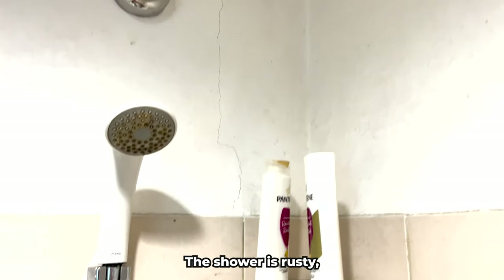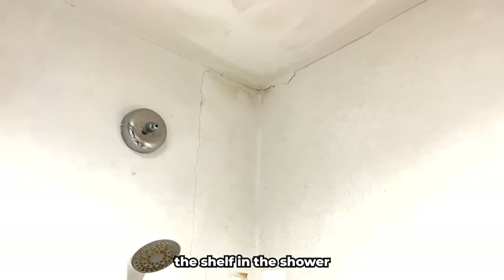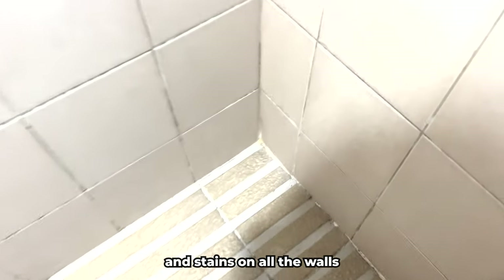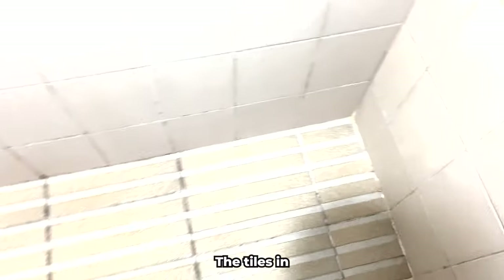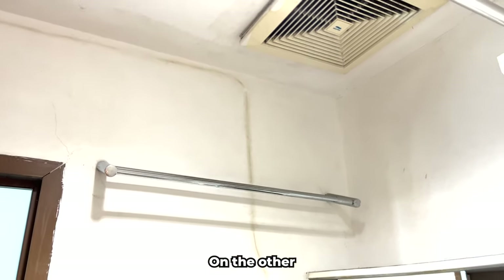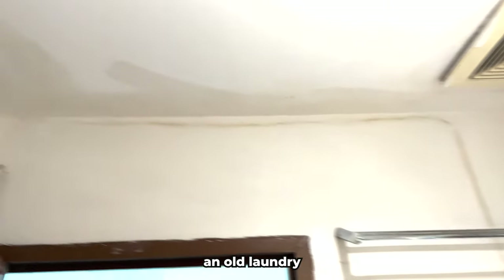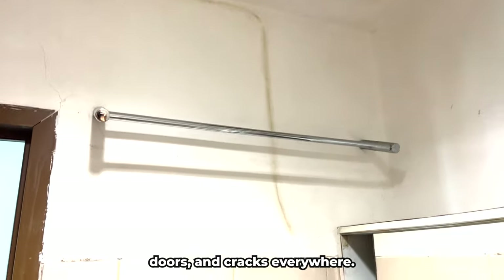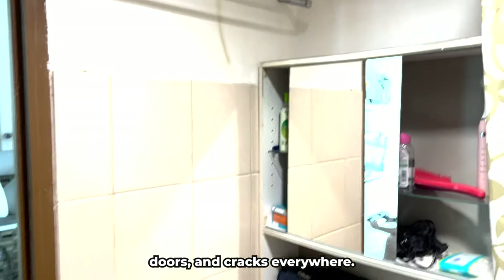I'm genuinely afraid to look at the drain in the shower — I think all the worst bacteria are there. The shower is rusty, the shelf in the shower is dirty, there is a huge crack on the wall, and mold in the corner. There are cracks and stains on all the walls and the ceiling. The tiles throughout the entire bathroom are covered in mold. On the other side there is an old laundry rack, a huge rusty stain, very old doors, and cracks everywhere.